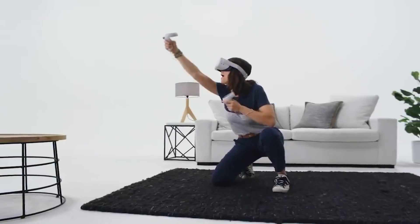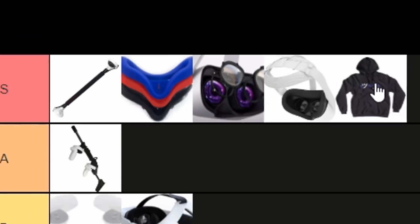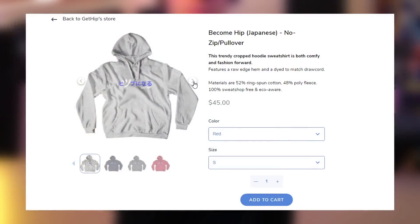Bonus item and honestly in my opinion the most important one: the new exclusive Get Hip merch. This instantaneously gets an S for being pure swag made out of the softest, comfiest material — it even says 'become hip' in Japanese for extra swag points. If you want to pick up the merch, the link is in the description. So far one person has actually bought the merch, which is one more than I thought would — so thank you, whoever that one person is.